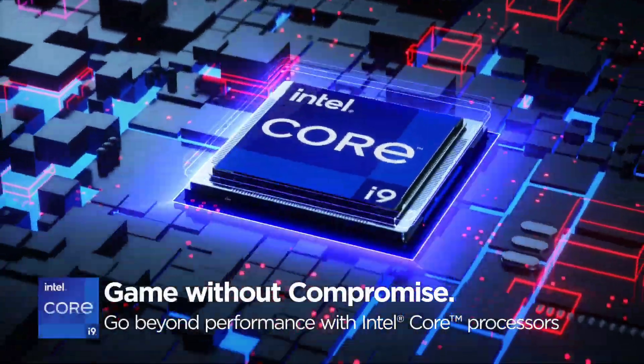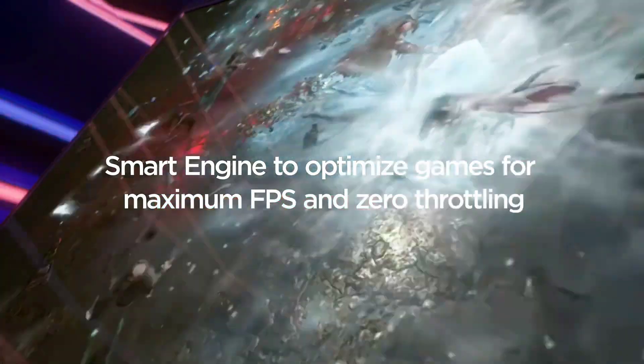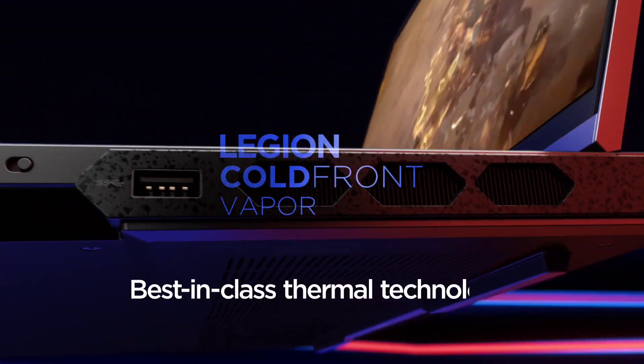In auto-detect mode, enjoy maximum frame rates on popular AAA titles with custom-tuned profiles. Compete to conquer, compete incredibly.